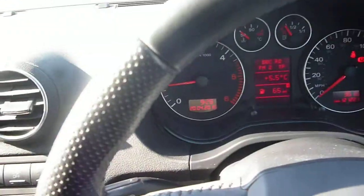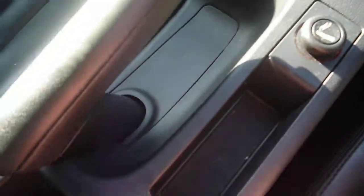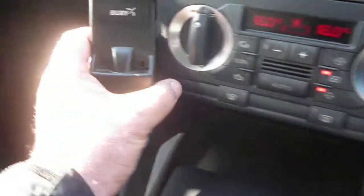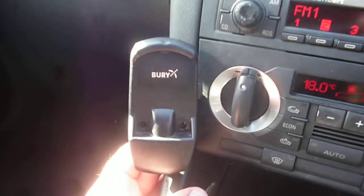The dashboard is in good order, as is the leather steering wheel and the centre console. The remainder of a hands-free kit is still fitted in the vehicle.